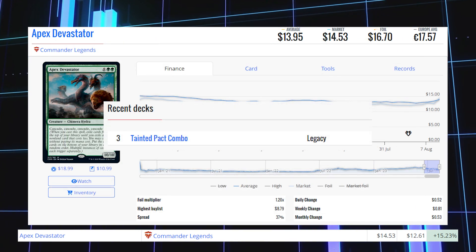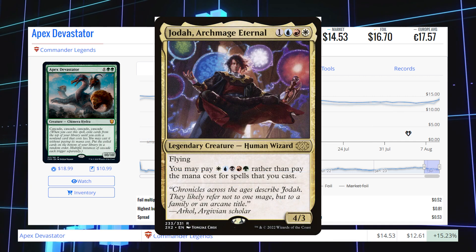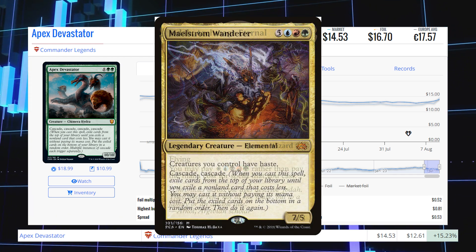This card is being played in a recent Legacy deck called Tainted Pact Combo, and it's also being played in the Commander format in decks like Jodah, Archmage Eternal and Maelstrom Wanderer.